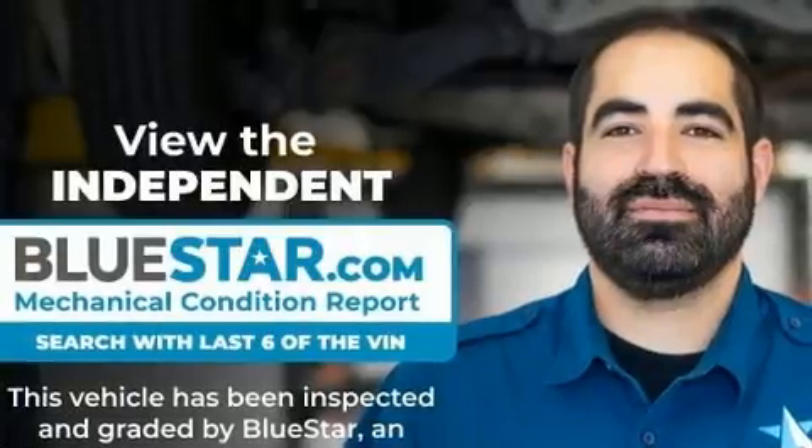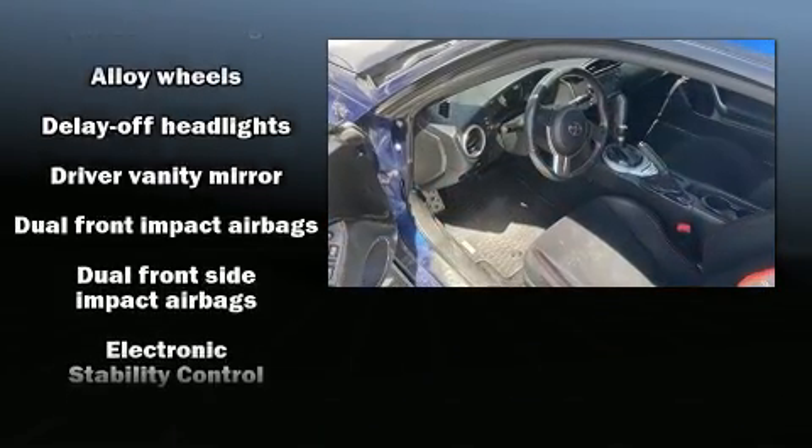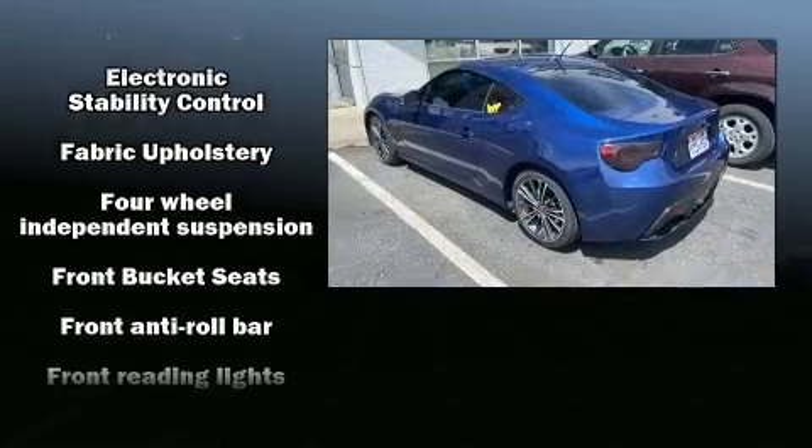Top features include cruise control, one-touch window functionality, an outside temperature display, fully automatic headlights, remote keyless entry, and more.